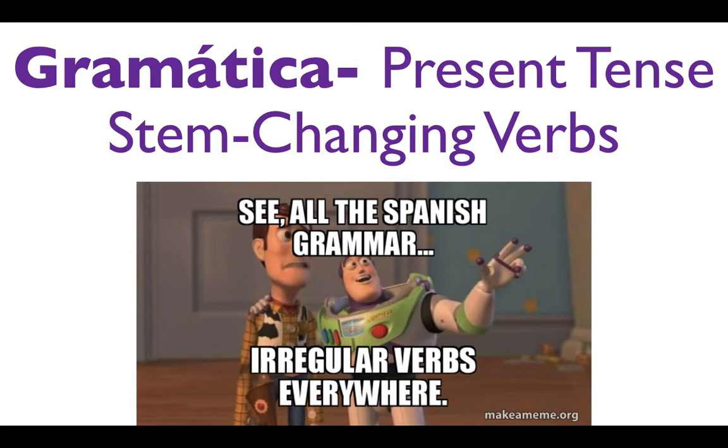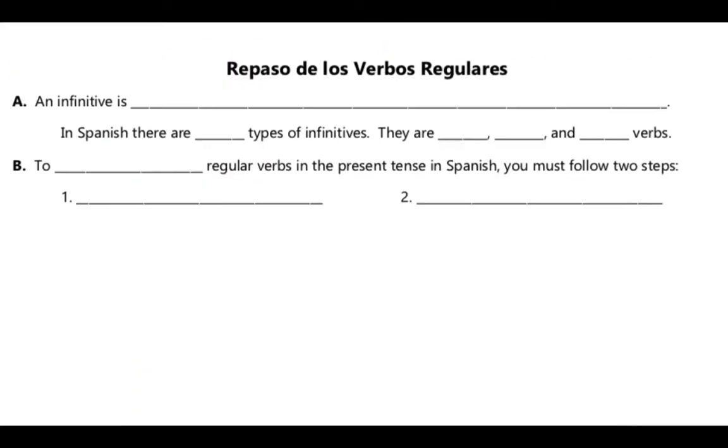Hola! Today we are going to talk about some gramática. We're going to talk about some verbs that are called stem changers. These are words or verbs in Spanish that are slightly irregular, and we're going to see why. Before we get into these stem changing verbs today, I just want to take a few moments and review what we've already learned about our Spanish verbs in the present tense.